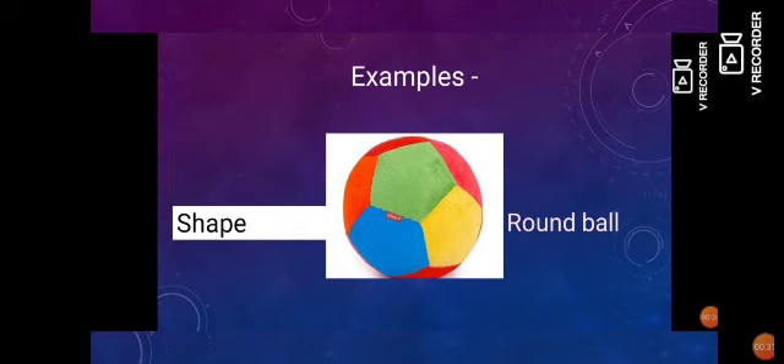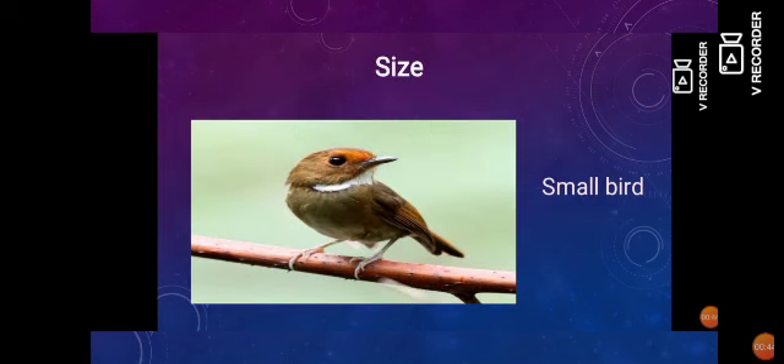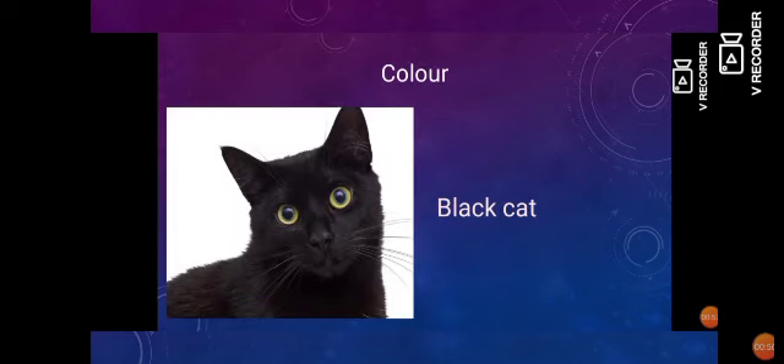Like, if you wanted to describe the shape of a ball, you would say a round ball. Here, round is the describing word for ball. Another example — if you want to describe the size of a bird, you would say a small bird. Here, small is the describing word for bird. Next, if you want to describe a cat's color, you would say a black cat. Here, black is the describing word for cat.